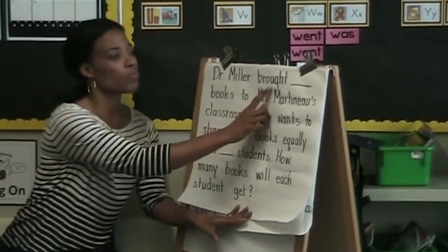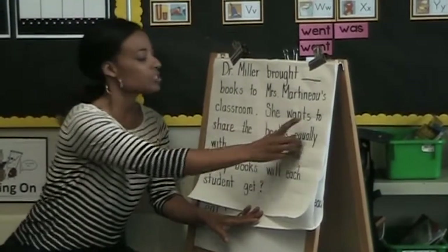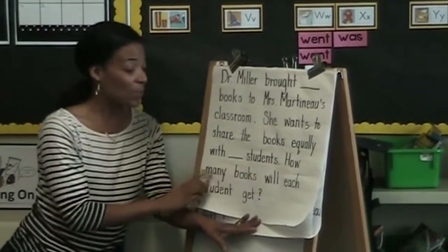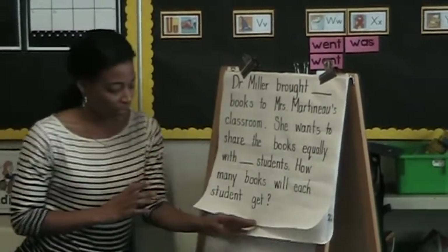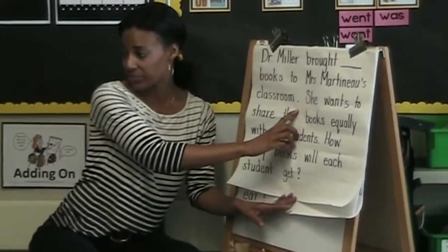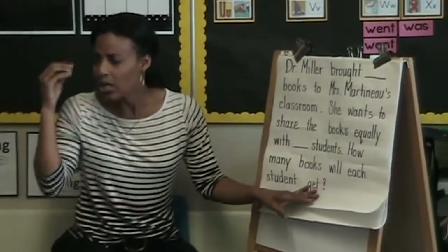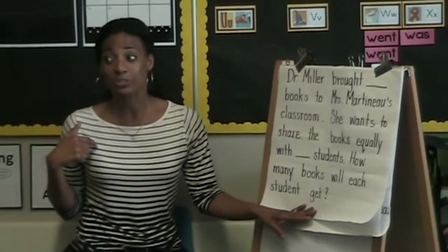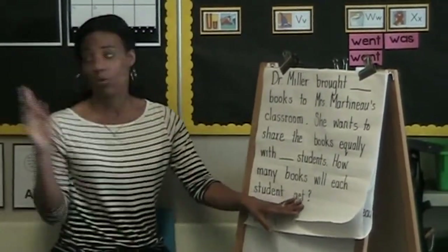So the first thing I'm going to do is I'm going to read the whole problem. Then I'm going to go back and read it line by line, and then I'm going to tell you what I just read. So watch how that goes. Dr. Miller brought blank books to Mrs. Martineau's classroom. She wants to share the books equally with blank students. How many books will each student get? Did you see how I read the whole thing? Now I'm going to go back and read, stopping at the ending punctuation. And when I get to the ending punctuation, I'm going to envision — make a picture in my head of what's happening in that sentence.